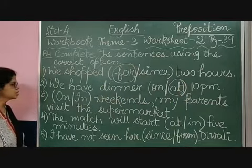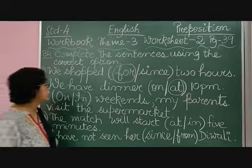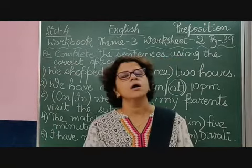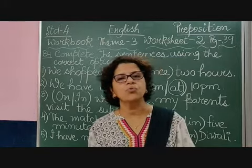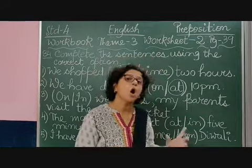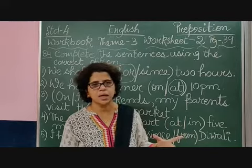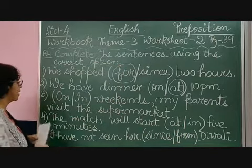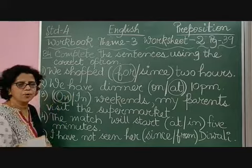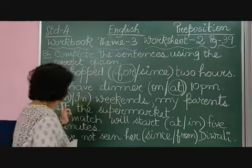Coming to the third sentence: 'On weekends or the weekends, my parents visit the supermarket.' Weekends means Saturday and Sunday — the end of the week. We discussed that when we are talking about days of the week, we say 'on Saturday' or 'on Sunday'. So it will be 'on weekends', because we are talking about days of the week. When it is days of the week, we use 'on'.